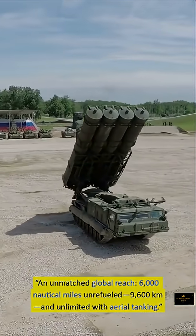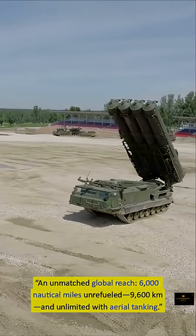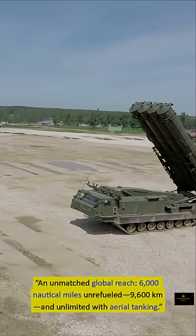It possesses an unmatched global reach: 6,000 nautical miles unrefueled — 9,600 km — and effectively unlimited range with aerial tanking.